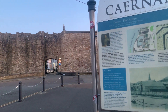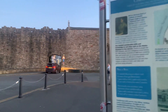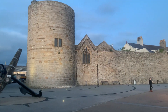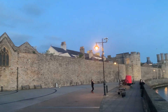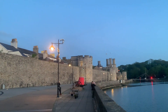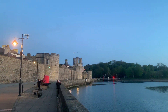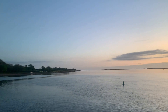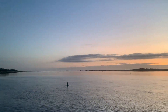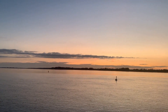I guess it doesn't do something tomorrow. We've got the outside of the town walls again — I guess I lied. Got the castle in the background behind the tower, or the rampart.